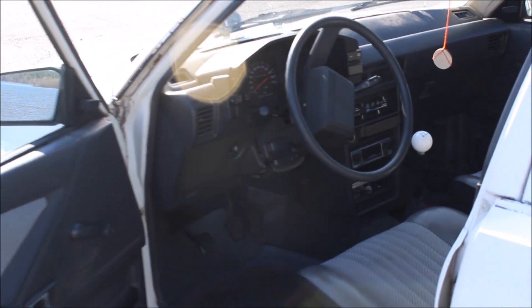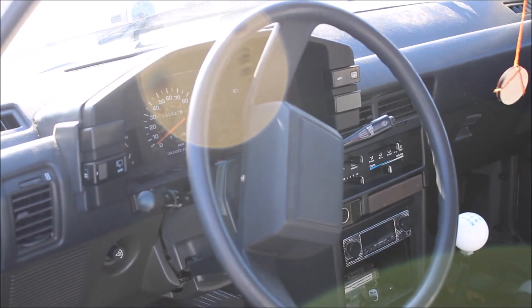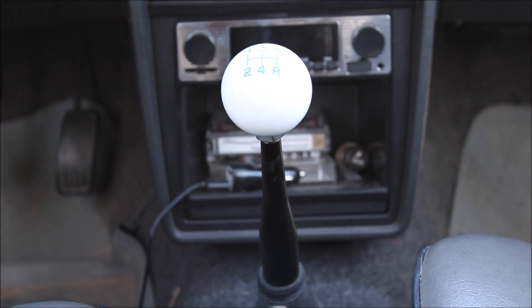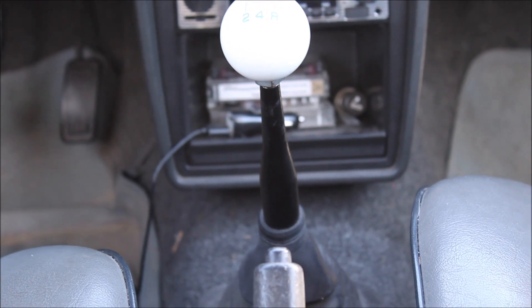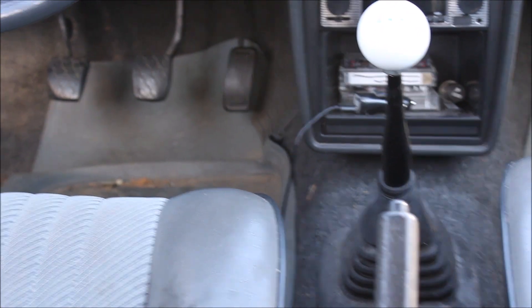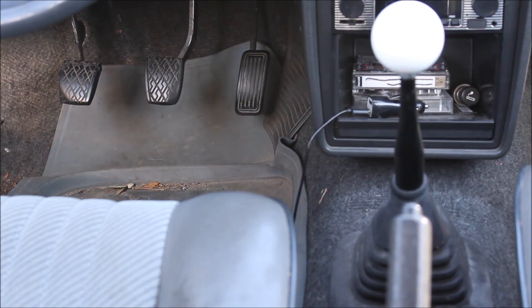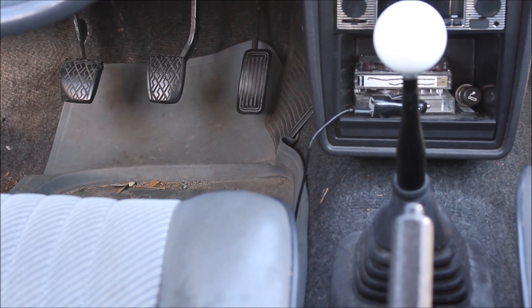The Tercel held the rare distinction of offering three, four, five, and six-speed transmissions all in one car. The only automatic was a three-speed, optional on all deluxe model Tercels. A four-speed manual was the exclusive choice on base three-door hatchbacks. A five-speed manual was standard on all deluxe front-wheel drive Tercels. And a six-speed manual transmission was standard on all four-wheel drive Tercels — an extreme rarity in the 80s, and on an economy car no less.